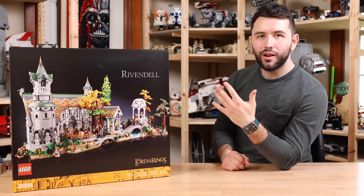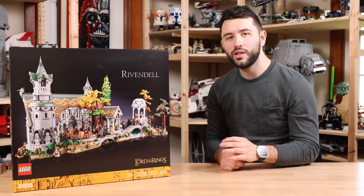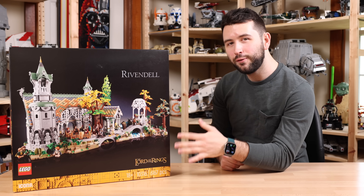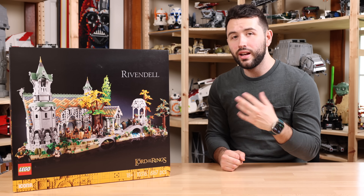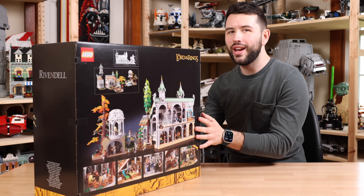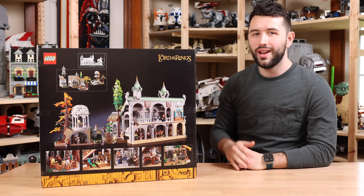Rivendell launched on March 5th of 2023 with 6,167 pieces and a price tag of $500. By Lego's count it has 15 minifigures, but if you include the statue minifigures also in this set, it's really 21 in total, which is quite a bit. In terms of its scale, we're looking at just over 28 inches in width and 15 inches in height.